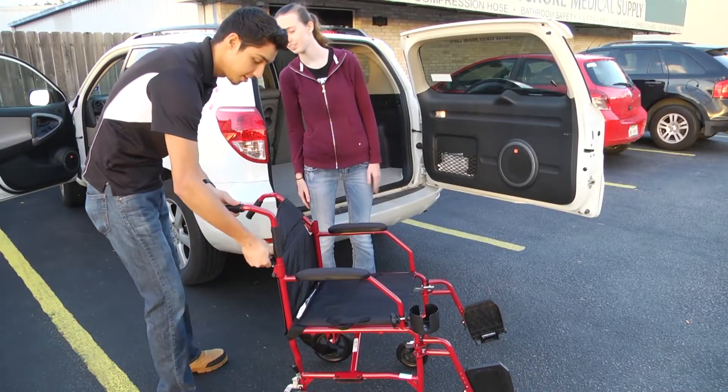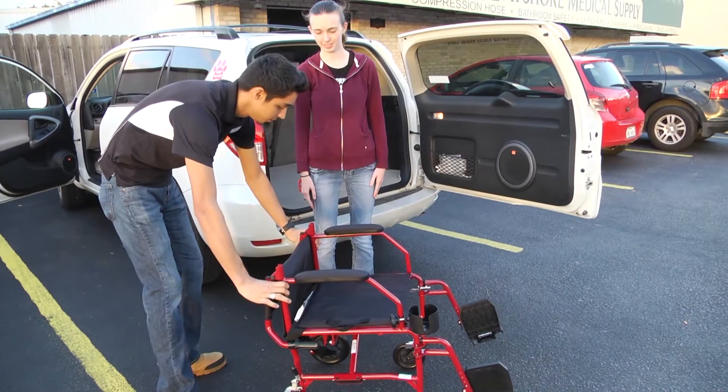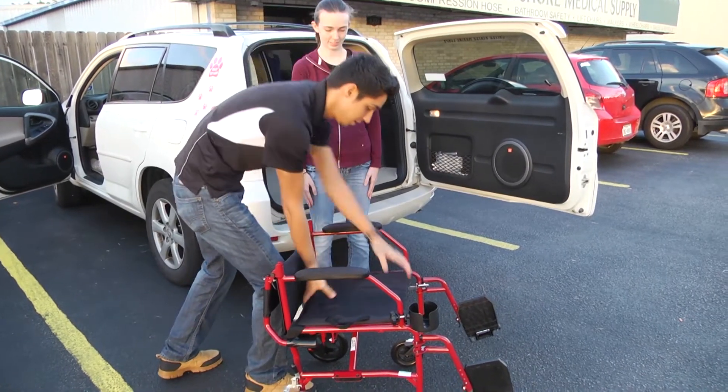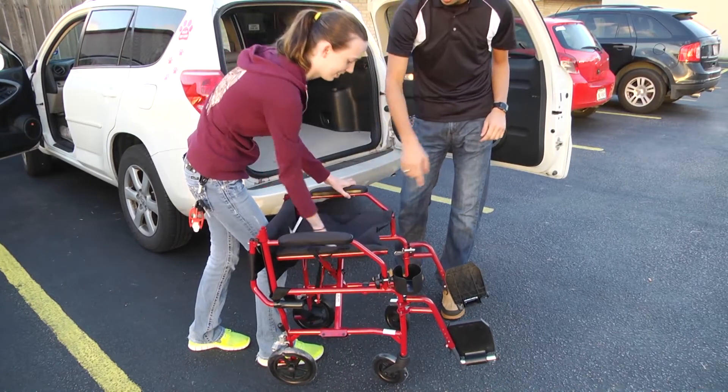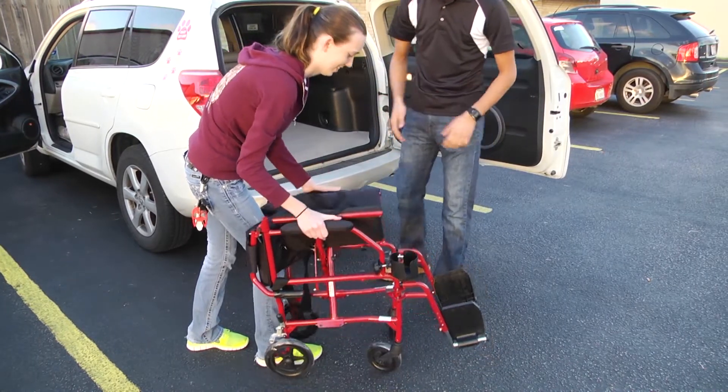That's why our staff of highly trained professionals is available to explain the benefits of our products. We will answer your questions and provide you with a thorough demonstration that will leave you confident once you leave the store.